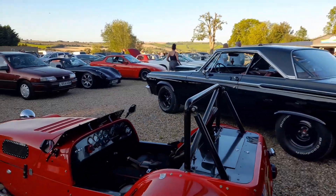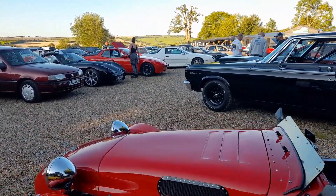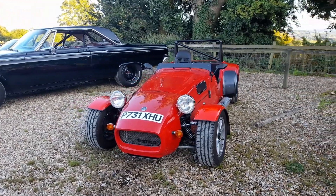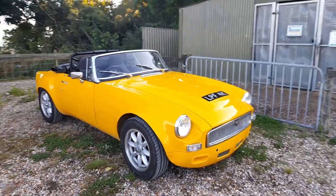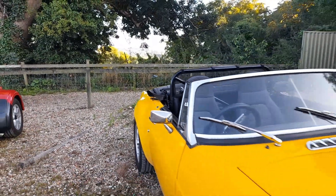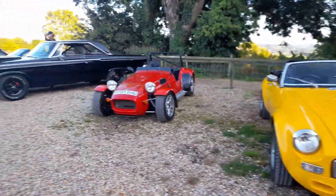Then we've got into my favourite area: a Westfield SE, and I believe this has still got a crossflow engine under the hood. And then tucked up in the corner we've got an MGB Roadster, but it's got a few modifications - it's got the bubble arches on it, and it's been debumpered.